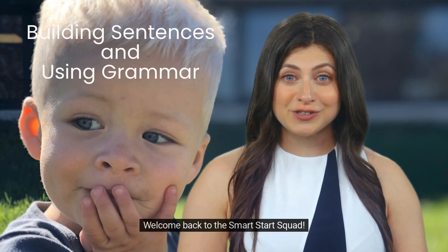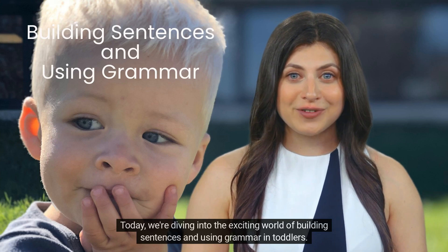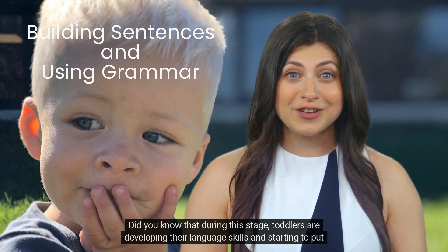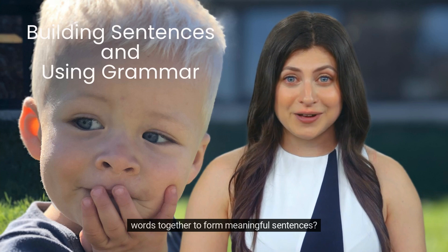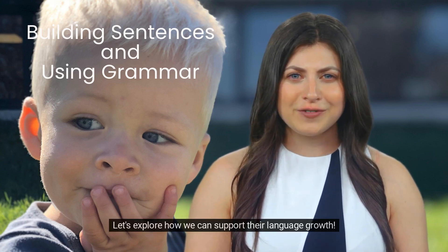Welcome back to the Smart Start Squad. Today, we're diving into the exciting world of building sentences and using grammar in toddlers. Did you know that during this stage, toddlers are developing their language skills and starting to put words together to form meaningful sentences? Let's explore how we can support their language growth.